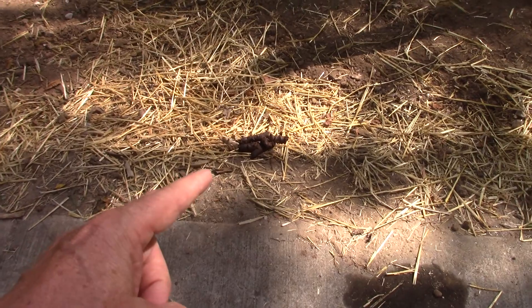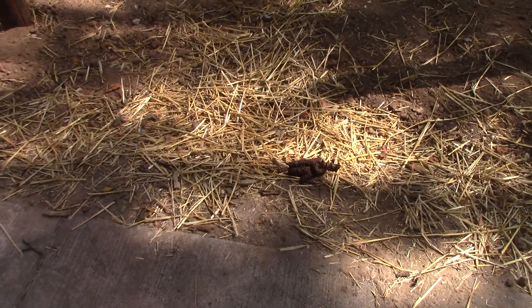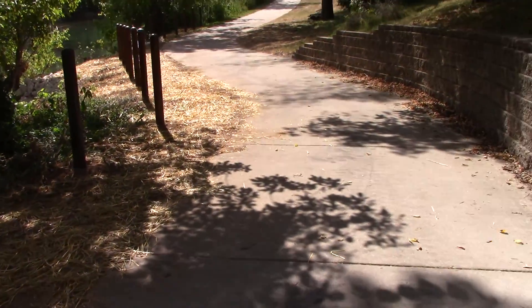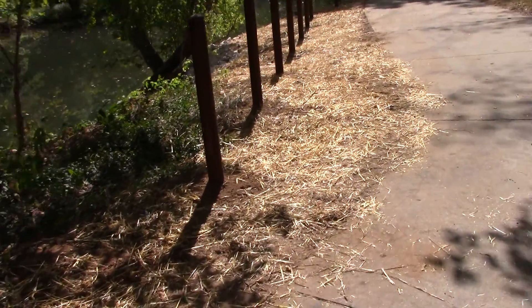I wish these people would, when they walk their dogs, have enough decency to pick that mess up. But usually it's right where you're going to step on it. But that one got off the walking trail.